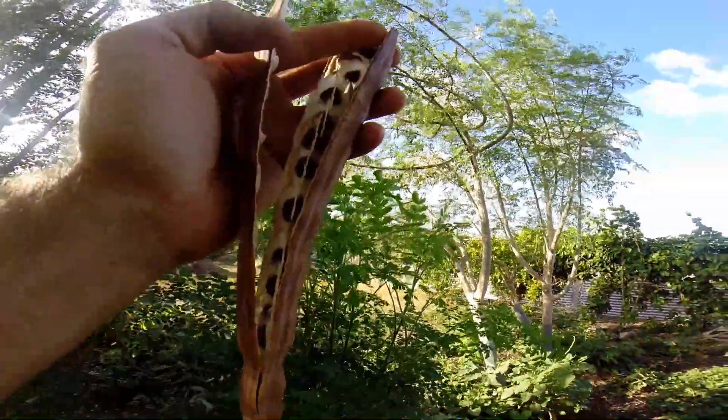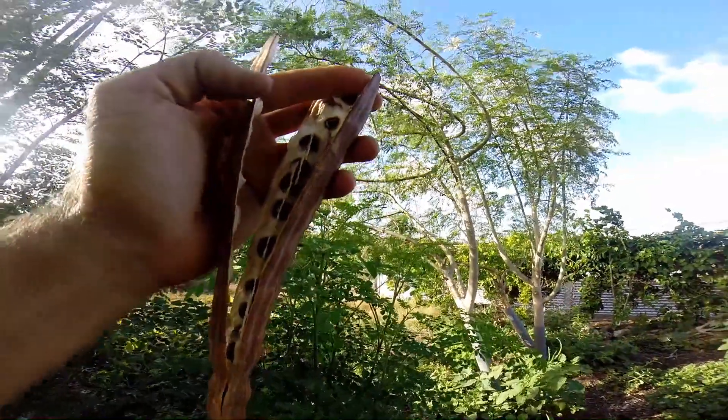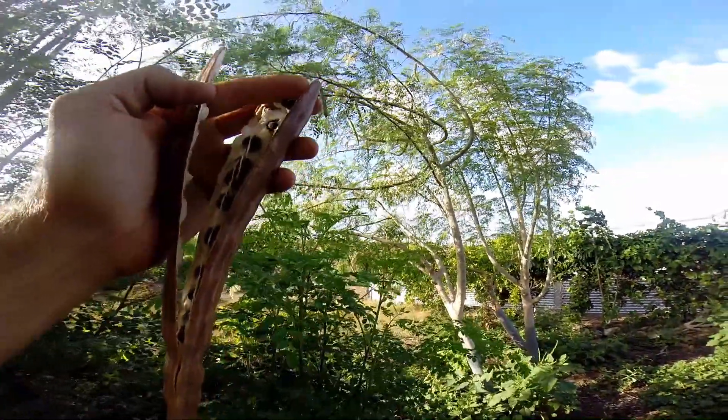From flower to seed, to baby, to tree — a miracle for you to see.